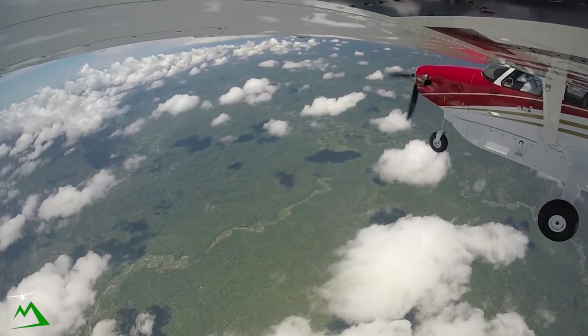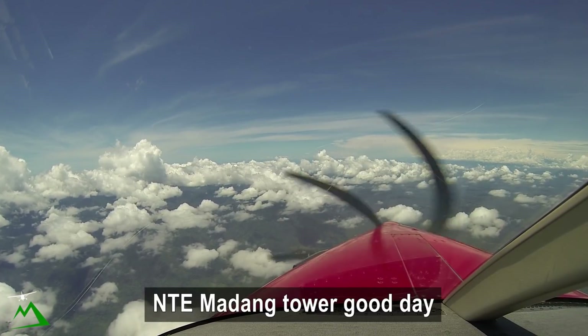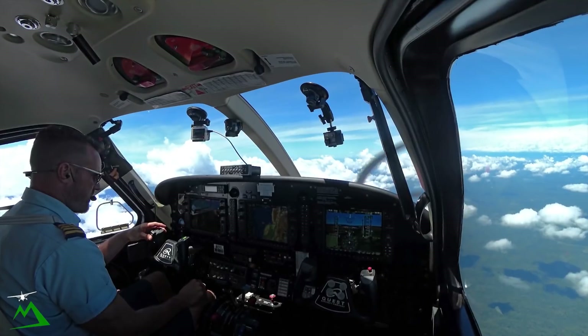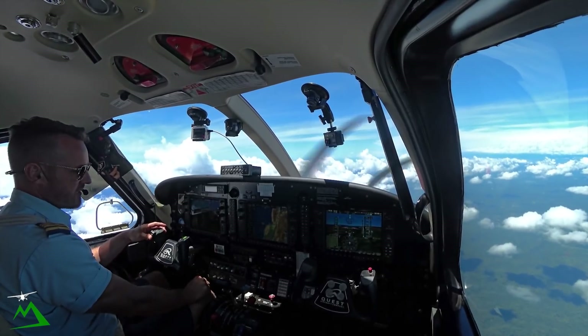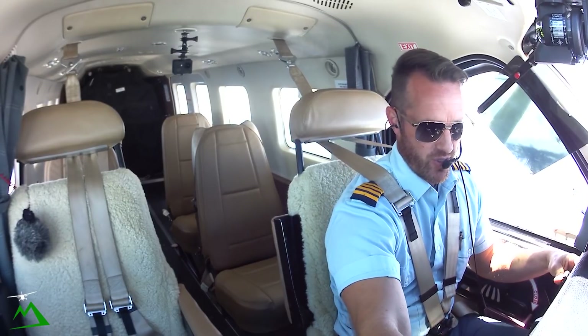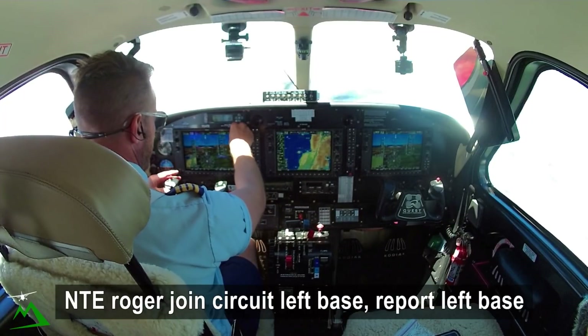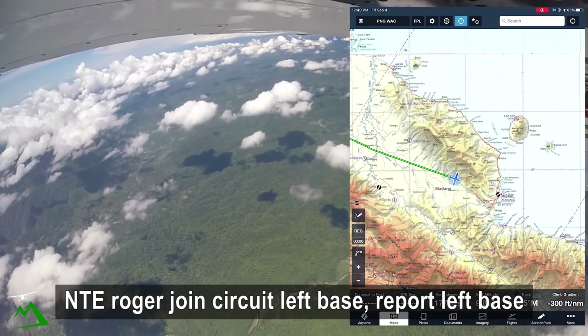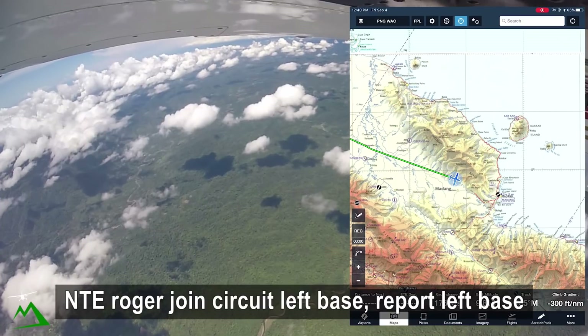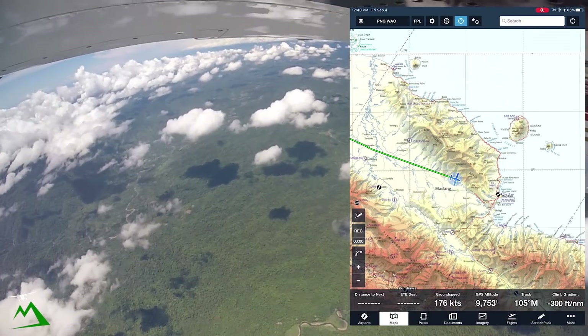Madang Tower, November Tango Echo. November Tango Echo, Madang Tower, good day. Good day November Tango Echo, 25 miles to the west, passing 9,300 on descent, your circuit time 49, information Charlie. November Tango Echo, roger. Cleared second left base, runway 07, report left base. Report left base 07, November Tango Echo.